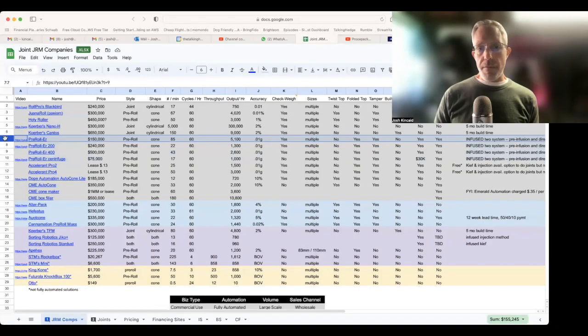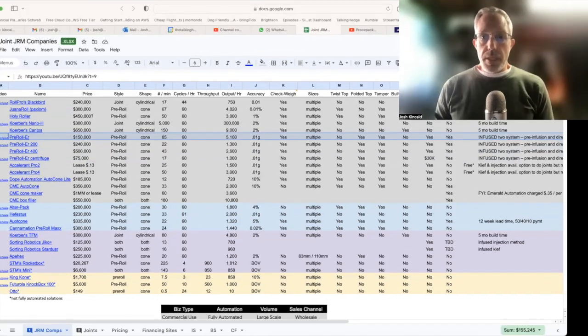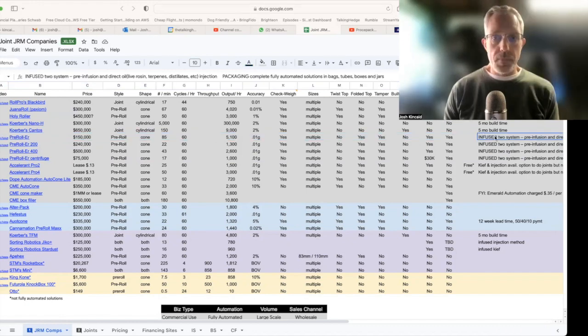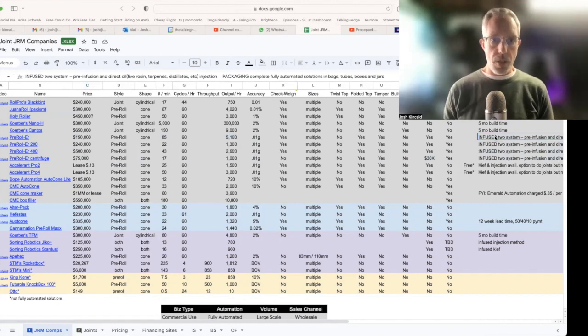Outside of that, the small pre-roller is $150,000, rolls 85 a minute, 5,000 an hour, with 0.01 gram accuracy. It folds the tops, has a tamper, and offers that infused option. It's one of the rare companies that offers packaging — complete fully automated solutions for bags, tubes, boxes, and jars.